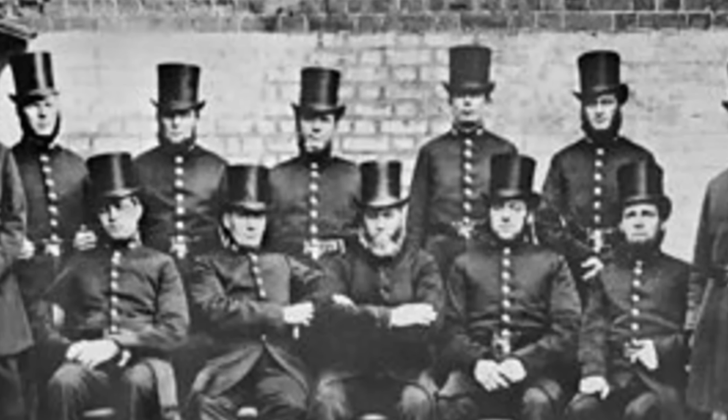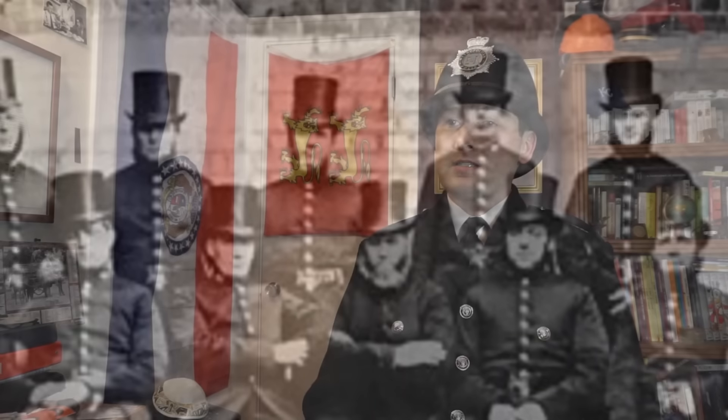So how did British policemen get such distinctive hats? When it was first founded in 1829, the London Metropolitan Police wore stovepipe top hats as their standard headgear. As mentioned in a previous video, they were said to be reinforced to allow policemen to stand on them to see above obstacles. However, they tended to be heavy and hot when worn all day, and by the 1860s the force was looking for a comfortable yet practical replacement.